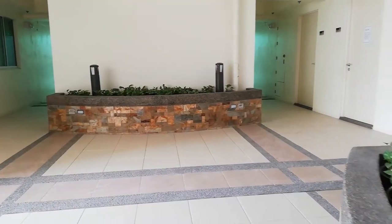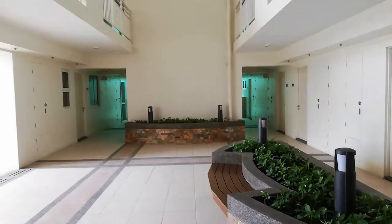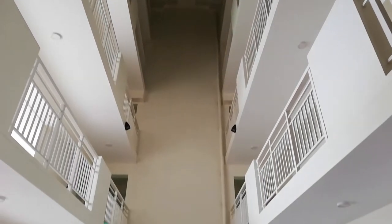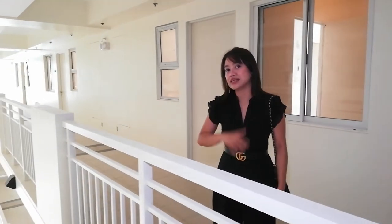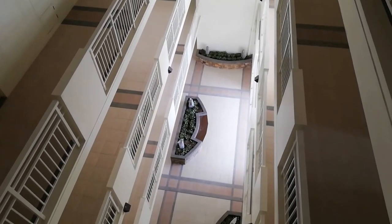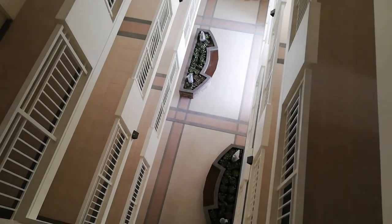As you can see, ito yung tinatawag namin atrium garden. Every 5 floors, meron pa nito yung garden. Kanina nasa second floor tayo pero halos walang pinagkaiba. Now nasa higher floor na tayo pero yung feeling mo, parang nasa fifth floor ka pa din. This is because of the garden or atrium garden every 5 floors.